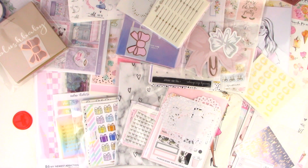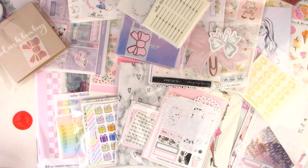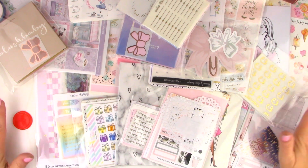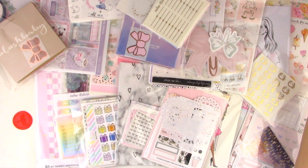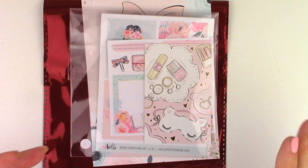Hello friends, welcome to my channel! Thank you so much for joining me. Look at all of this goodness — I'm so excited. Mostly stickers and washi, a few planner accessories, and I literally could not even fit everything into the frame. I have this off to the side: my Sugar subscription box from Simply Gilded and an order from Hello Petite Paper.